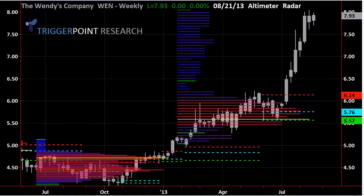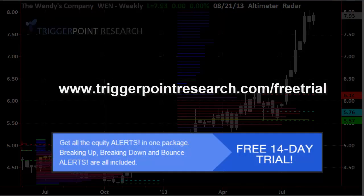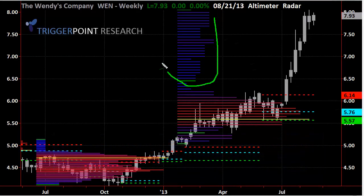You're looking at the weekly candle chart right now with a couple of different tools on it — the altimeter and the radar. The radar is an inside look at the trading of the stock as compared to price and volume. What you're seeing here is very little volume on the upside in this area, meaning that when we saw the break above the $6.14 level on a weekly basis, there was significant movement because there was really no resistance at all.